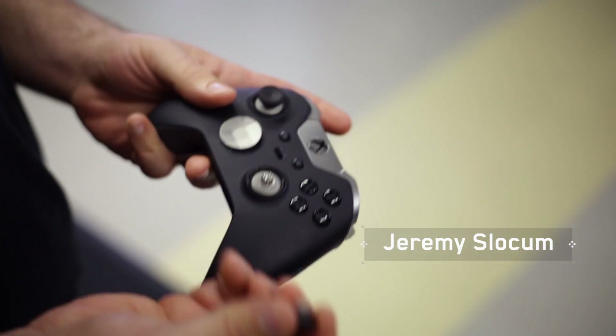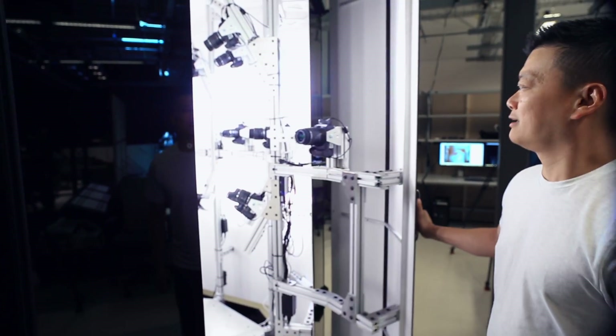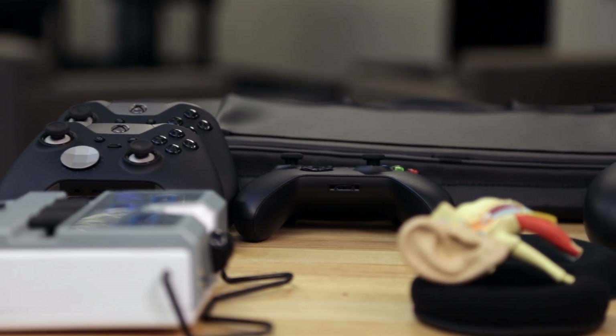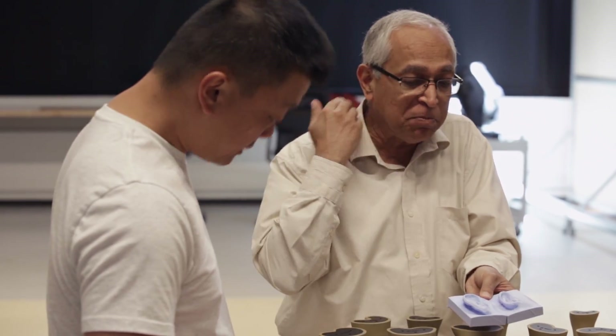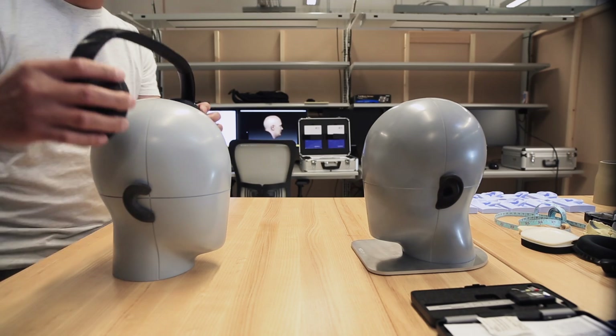When you're developing a product, there's often very specific questions you need answered that aren't available. You can't go to the books to find them — you have to create the data yourself. In the lab, we can do that. Our work has directly impacted the design of products like Surface, HoloLens, and Xbox. And it boils down to: if you want to have exceptional products, you have to have an exceptional understanding of the people that are going to use the products. And that's what we do in this lab.